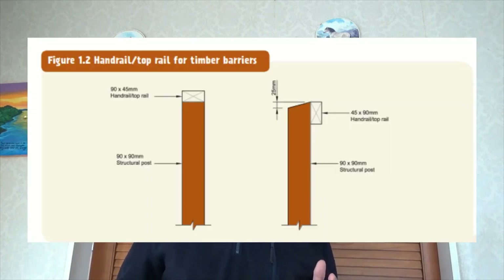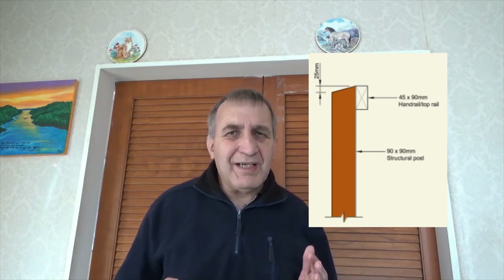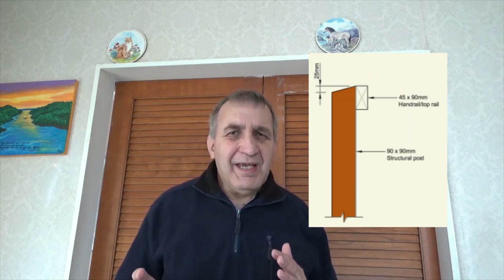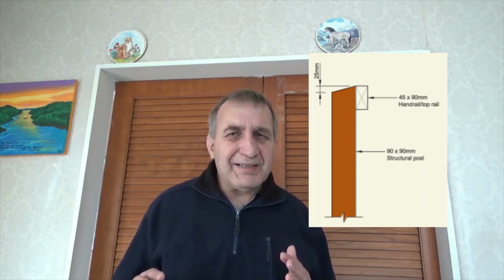The size of the handrail post or baluster needs to be a minimum of 90 millimeters by 90 millimeters, under B1 figure 1.2. Also, if the top rail is not sitting directly on top of the handrail post but to the side, it's best to have the handrail post sloped at the top so that rainwater can run off and not soak into the post and start rotting it.